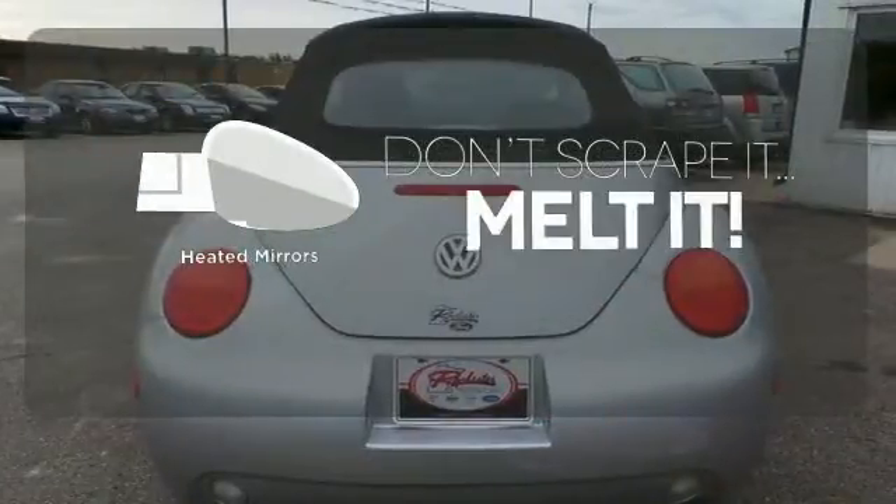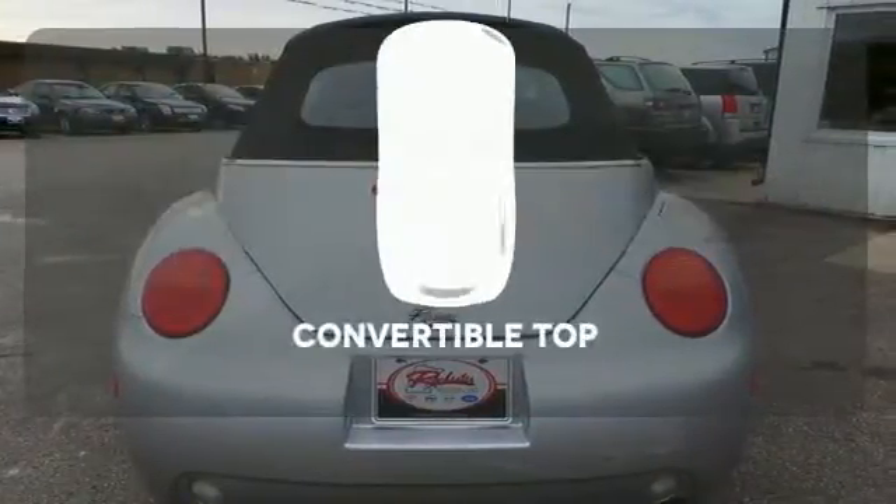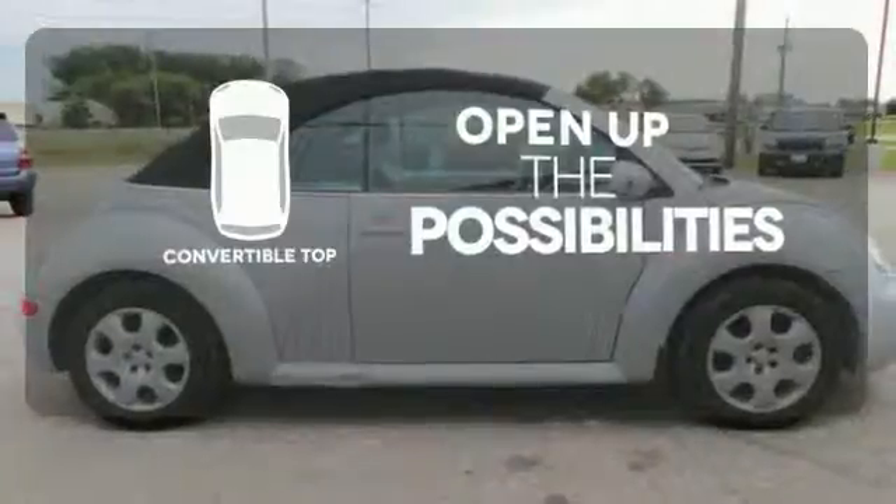Leave the scraper in the car thanks to the heated mirrors. The convertible top opens up the driving possibilities.